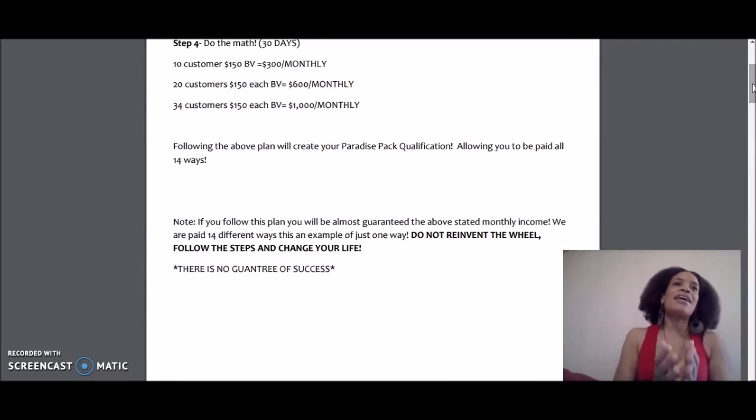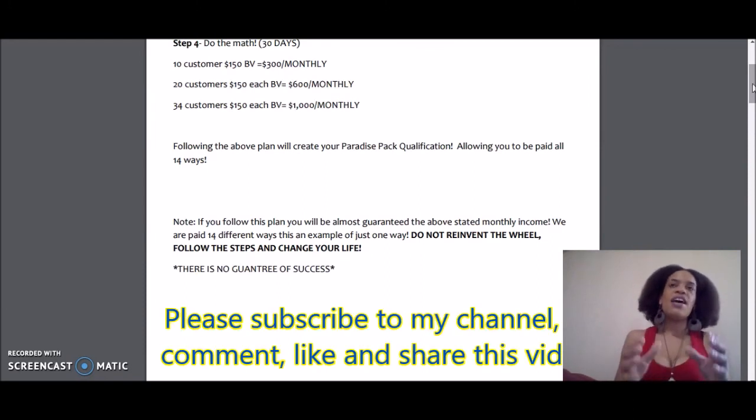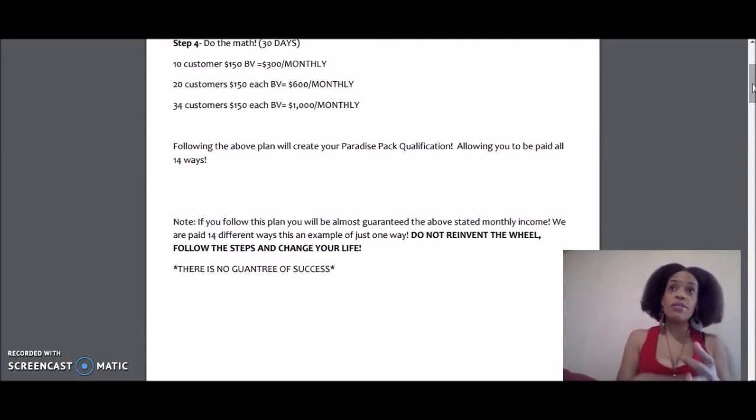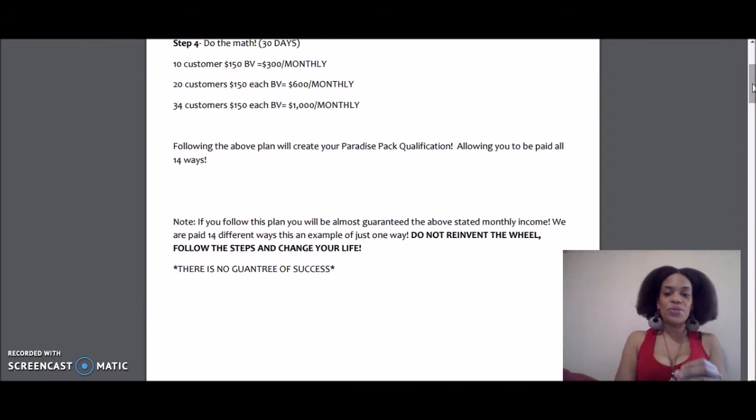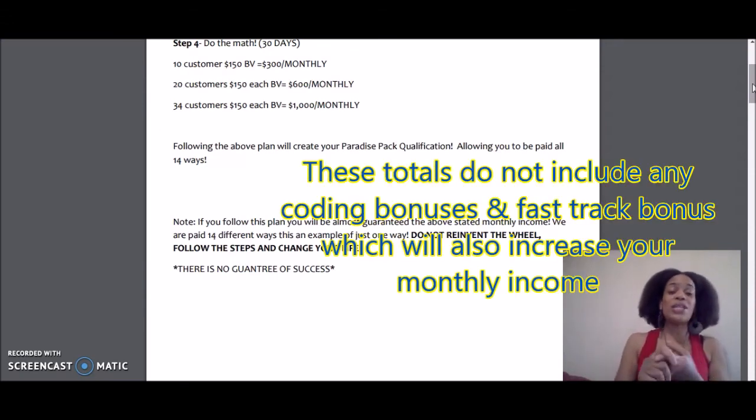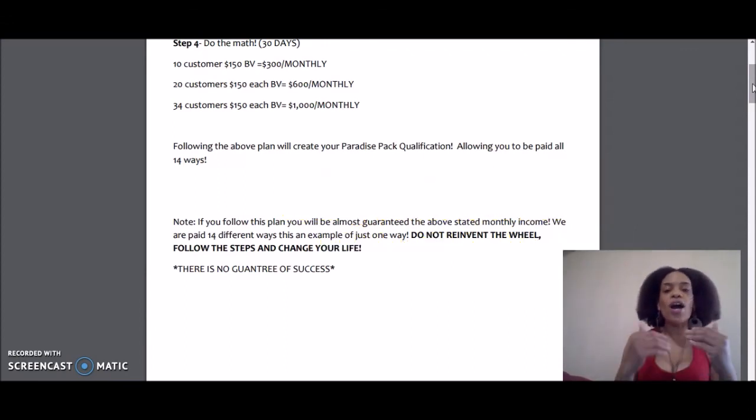You want your customers going through the same exact process that you do. Please advise them to purchase a product pack — advise them to get either a detox pack, a slim pack, or the BulaFit pack with the shake and burn pills. If you get 34 people doing that, you have a thousand dollars your first month — and actually more than a thousand dollars, because we also get sign-on bonuses and coding bonuses. It would definitely come up to over a thousand dollars a month with 34 customers.